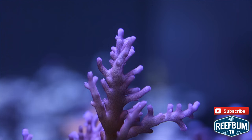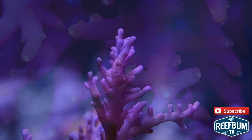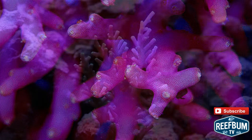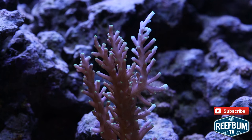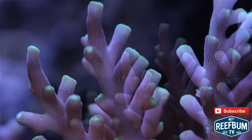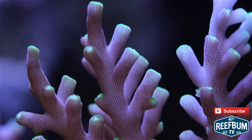Different varieties of this coral have popped up over the years, including Joe's Golden Dragon Acropora from Joe Nose Reefs. This version has a strong pink magenta color with polyps that turn bright yellow under tinted lighting. I also came across another variety known as the Twilight Dragon, an acro with light purple coloration and yellow tips and polyps.